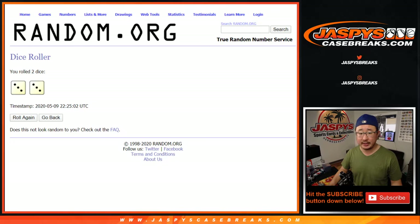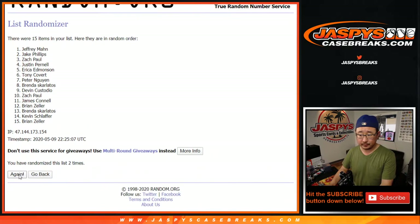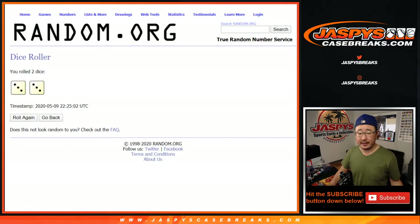And name on top — congrats to Justin. You are the early bird that catches the worm.